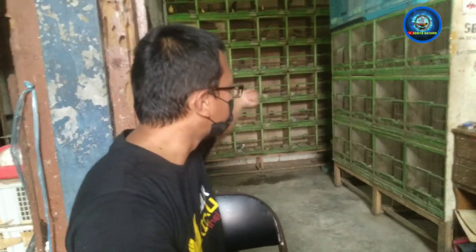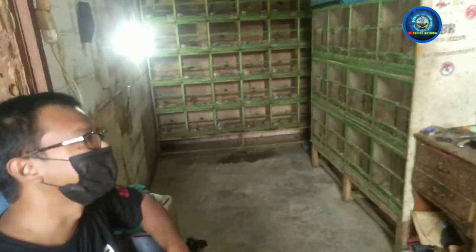Nah, Jabodetabek masih bisa kirim-kirim ya. Nah ini stoknya oleh-oleh dari kampungnya apa aja nih bos? Ya tinggal pilih dong. Nah tinggal pilih aja ya stoknya.